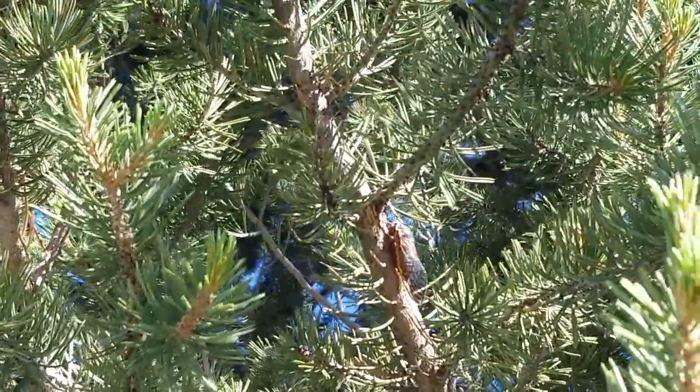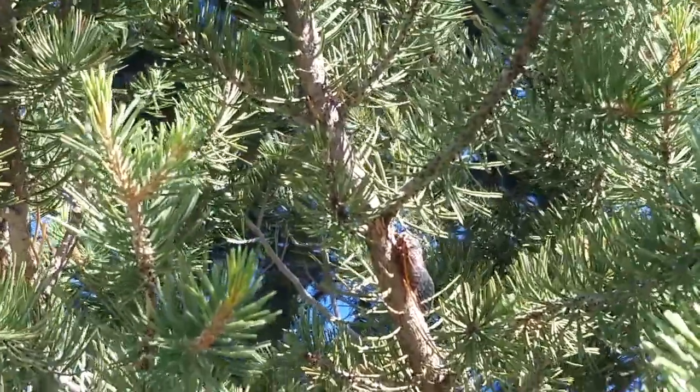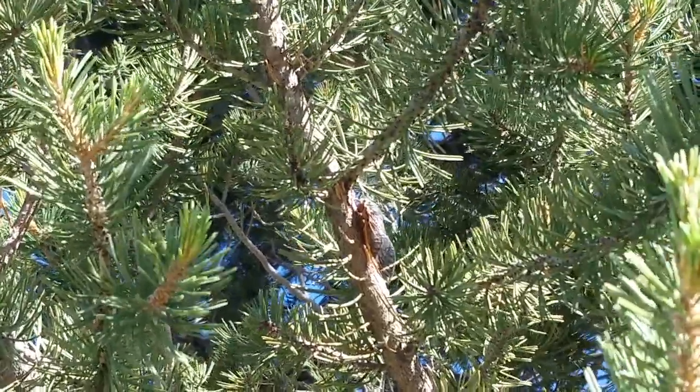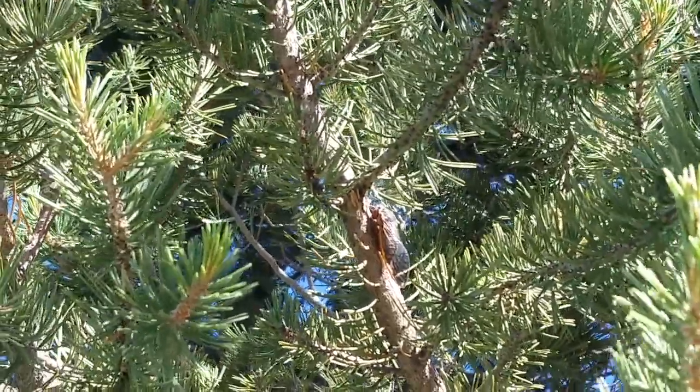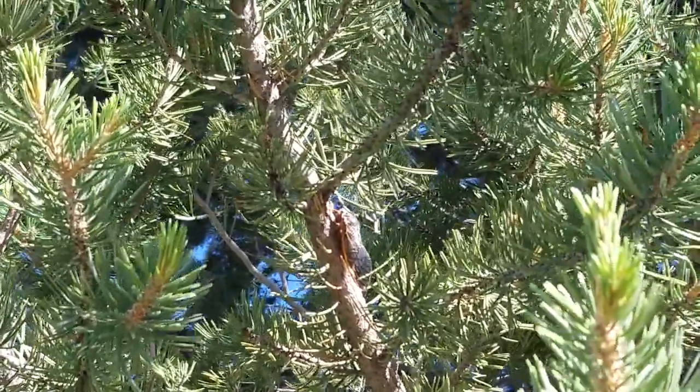When we woke up this morning, the sound was just a roar. It was fabulous. So right there in the middle of the screen you can see one of the adults hanging out, and I'm gonna walk over and show you some of the emergence holes and all the exoskeletons just clinging everywhere.